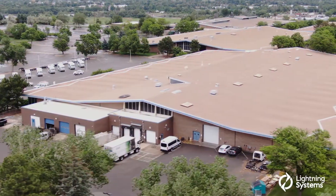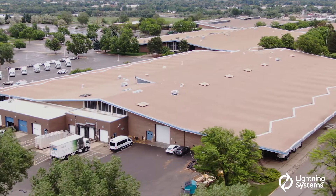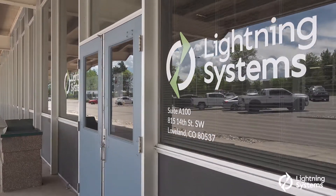We love Loveland, Colorado. We've got three engineering universities very close by. We've got a great group of staff and whenever we recruit, people love to be here and want to come here.